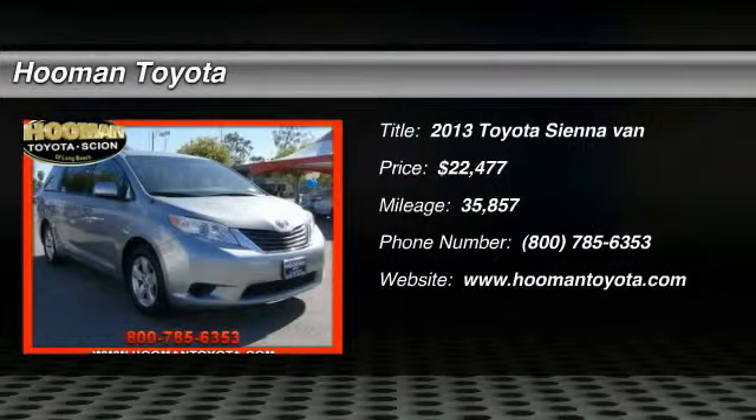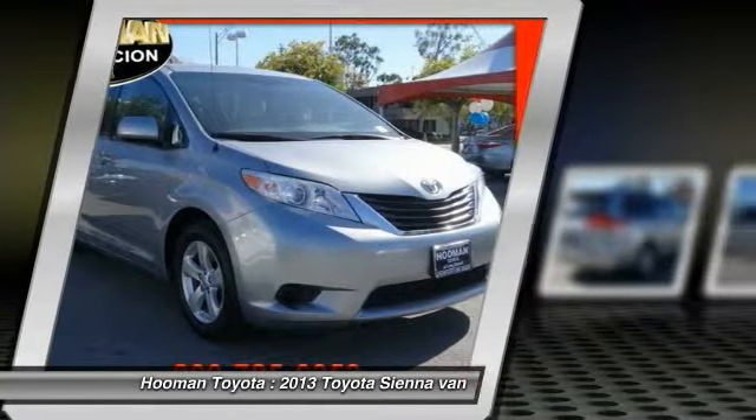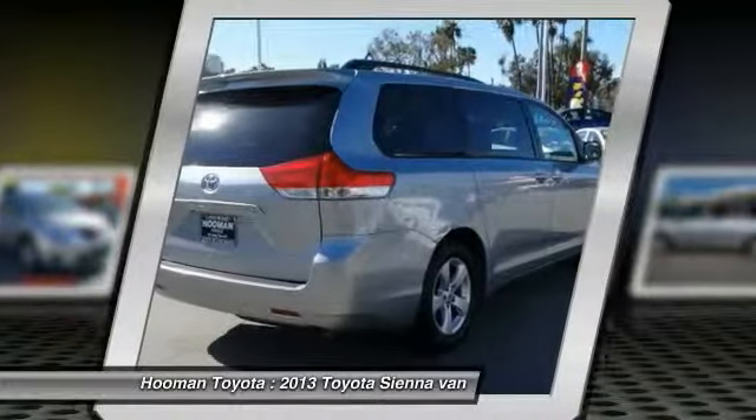2013 Sienna. Sienna offers excellent overall quality and long-term dependability, making it a hassle-free vehicle to drive day in and day out, while contributing to peace of mind on long road trips.